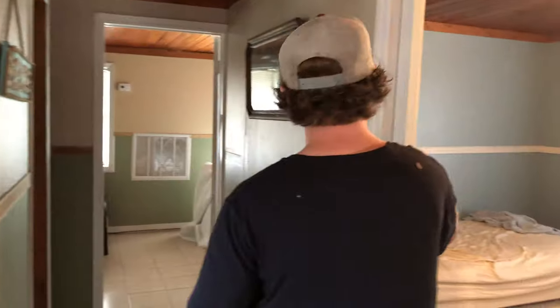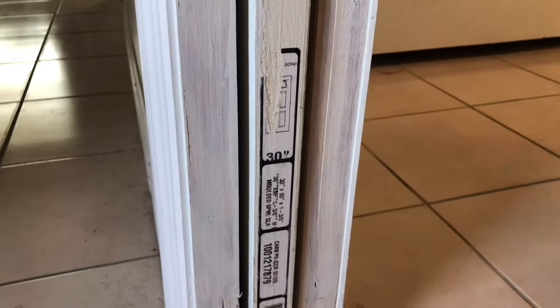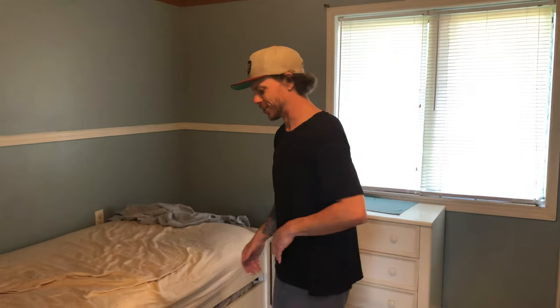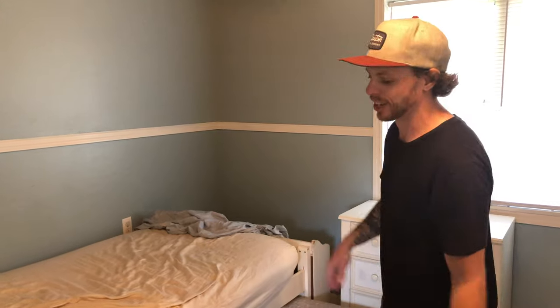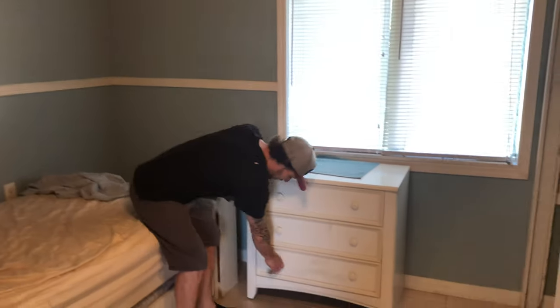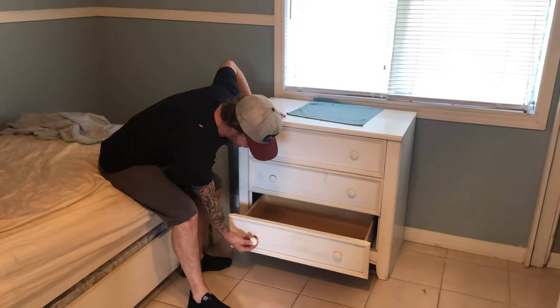Bedroom number one is behind a pocket door. I like that the label — this door was $30.97 — is still on the door. Always good. Details, details. This room comes with many amenities. First off, a trundle bed. I don't know which mattress is worse, the one here or the one there, but they're both pretty bad. This is more for a kid anyway, so it'll be alright. Good news though — it's still here, it's just not on it.